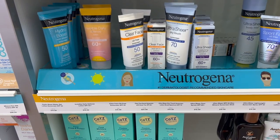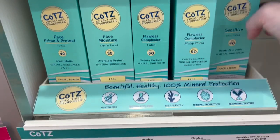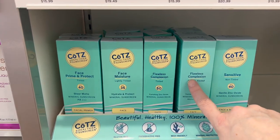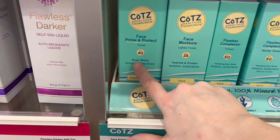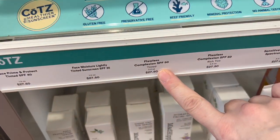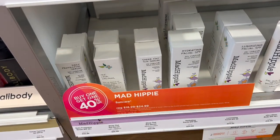Neutrogena had some options. Oh, Coats! I love Coats — they have the Flawless Complexion SPF 50 and I love the tinted version, plus a darker tinted version. The Prime and Protect SPF 40 is too dark for me even though it's a matte sunscreen.